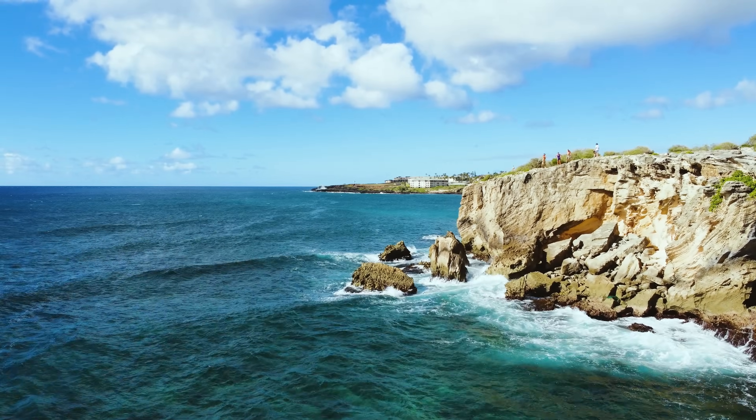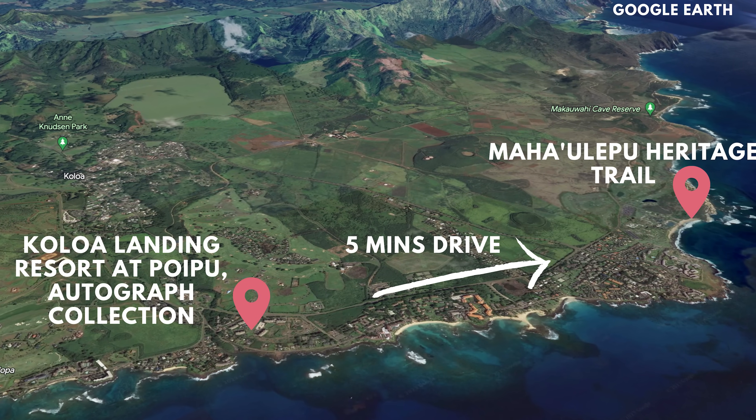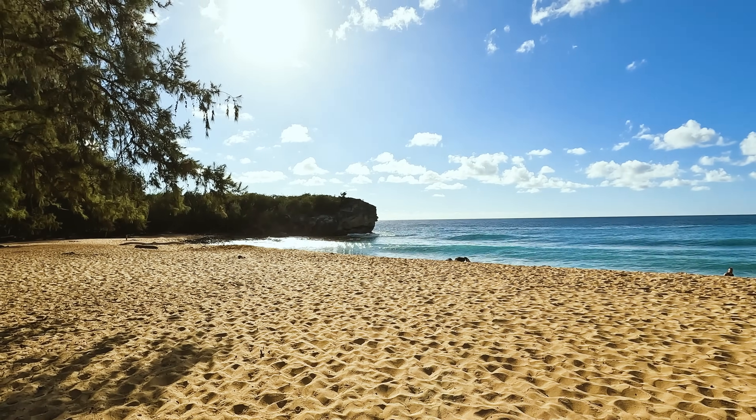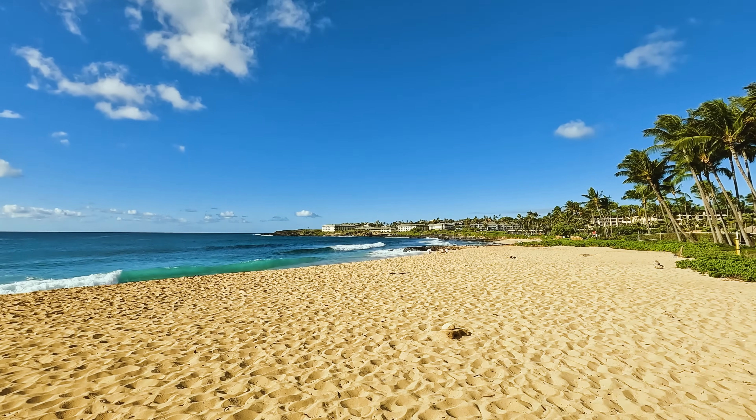We are at Shipwrecks Beach right now. This is right in front of the Grand Hyatt — it's about a mile and a half from Koloa Landing, just a quick drive down here. Shipwrecks Beach is a lot of fun, especially for sunset. It does have a tough shore break. It's known for bodyboarding, surfing, and cliff jumping — not saying we recommend those things — but it's a really pretty beach.